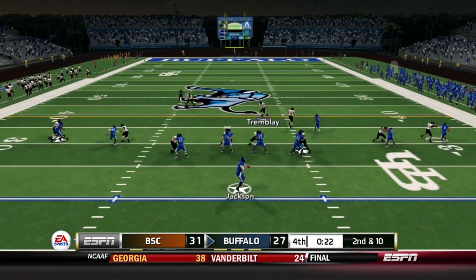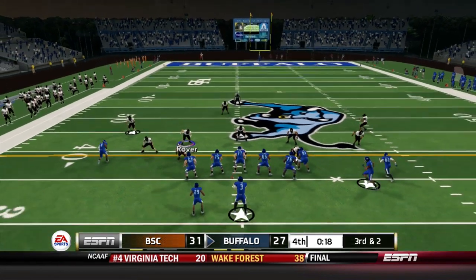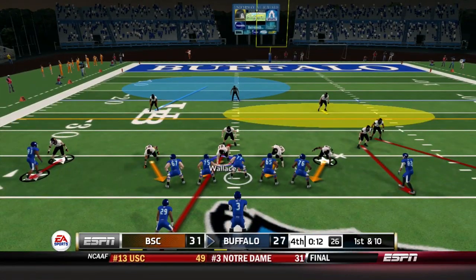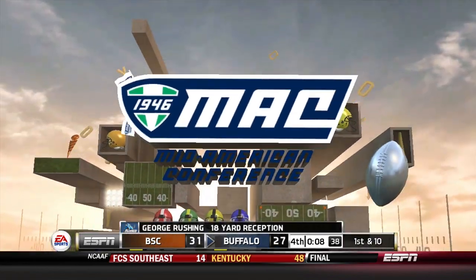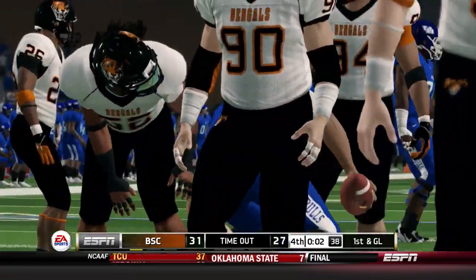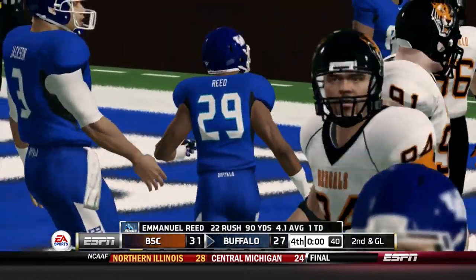Buffalo has 23 seconds — Tyree Jackson goes empty two by three, pressure comes, dumps it off for Johnson who gains eight as they use their first timeout. 18 seconds, third down and two — receiver comes in motion, Jackson fires to the corner, Johnson makes the catch inside the 40. They use a timeout — but they need a touchdown. 12 seconds, first and 10 — Jackson back to the air to the sideline, caught again by George rushing to the sideline. Eight seconds, first and 10, one timeout — Jackson rolls right inside the five and slides with two seconds left. This play is for the game — first down and goal, two seconds left, Jackson delayed give to Reed, but Dante Randall drags him down and it's over.